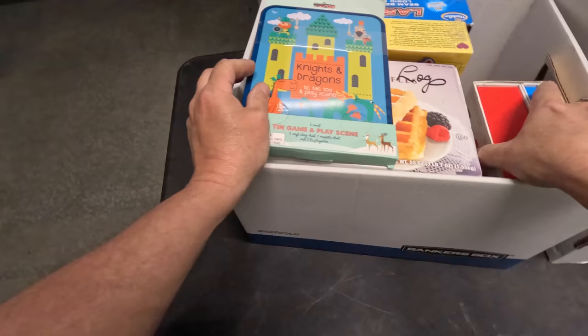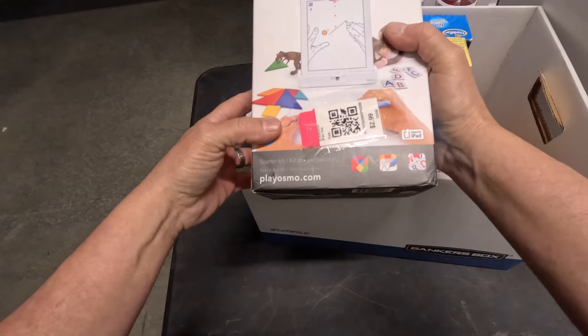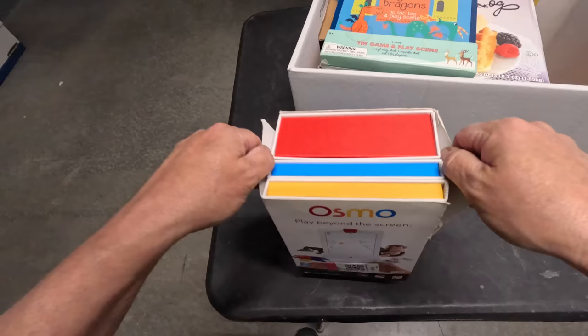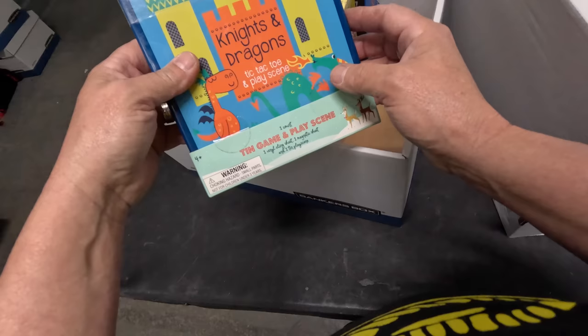Knights and Dragons tic-tac-toe play scene. And Osmo Starter Kit for $3 — we found some Osmo stuff in earlier boxes too, so maybe we have a complete set of something.